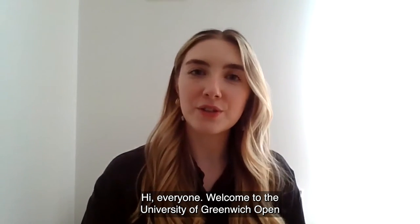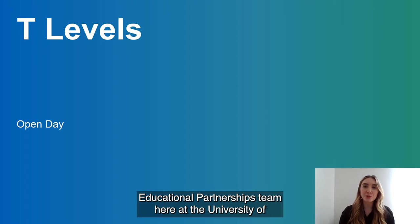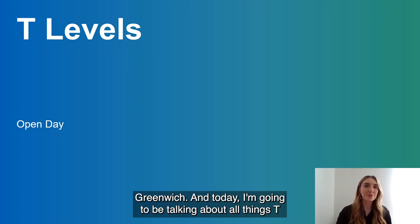Hi everyone, welcome to the University of Greenwich Open Day. My name is Farah and I work in the Outreach and Educational Partnerships team here at the University of Greenwich.